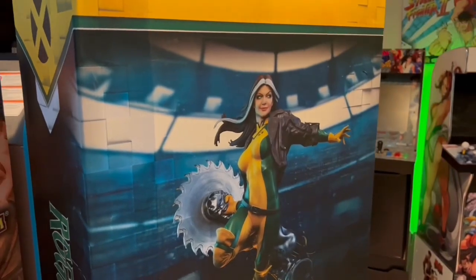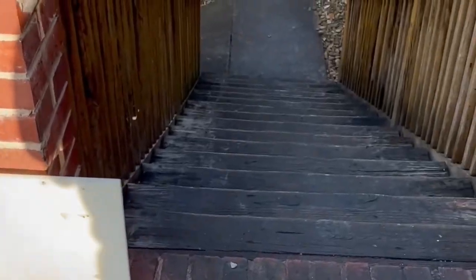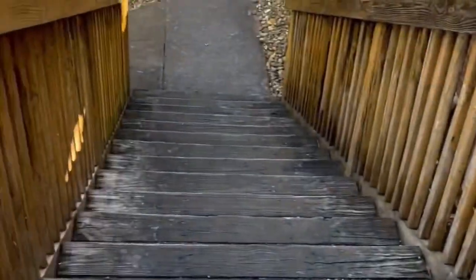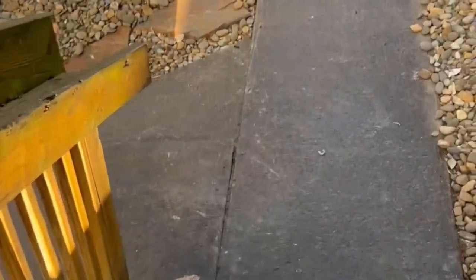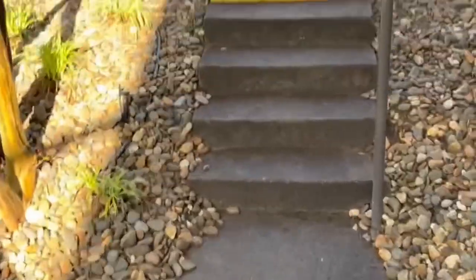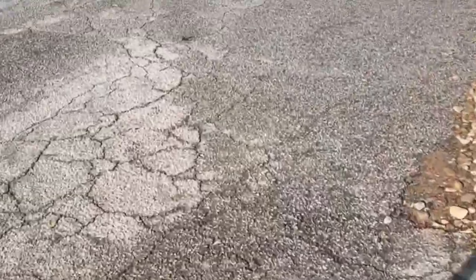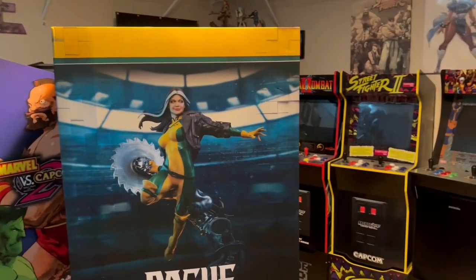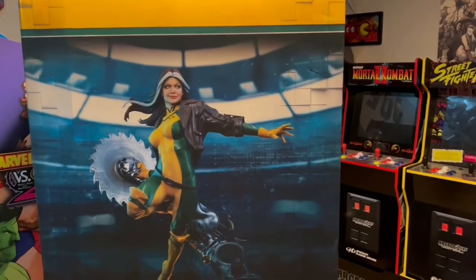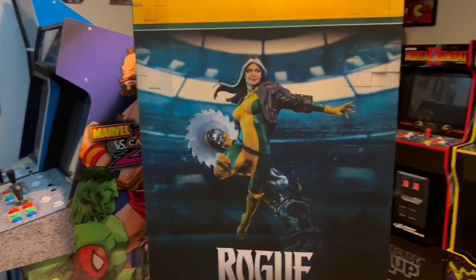My problem with UPS — when I ordered this statue, I work a lot, I work long hours. It's hard to be home when they deliver these, and because they're so high value you have to have a signature for them to drop it off. They can't just drop it off like my Arcade One-Ups, where they'll just leave it by the front door or slide it by the garage. These you've got to sign for.